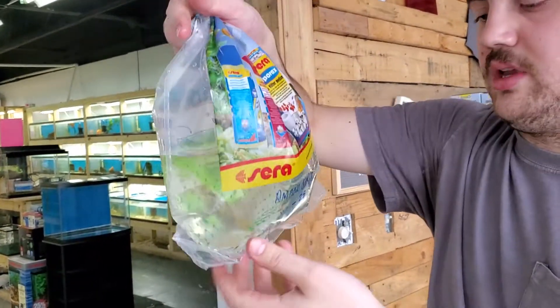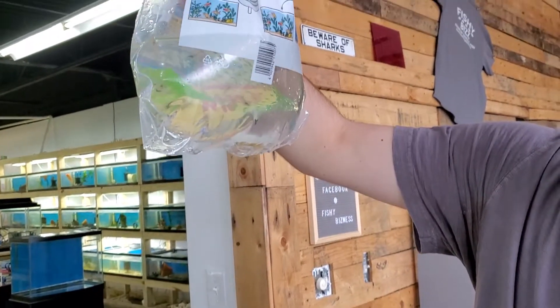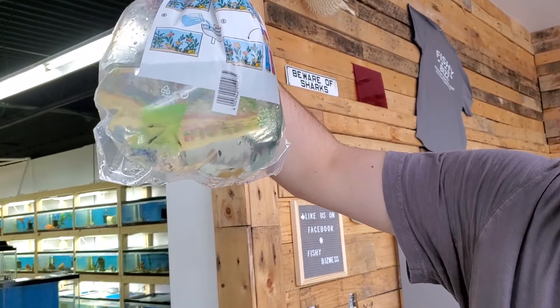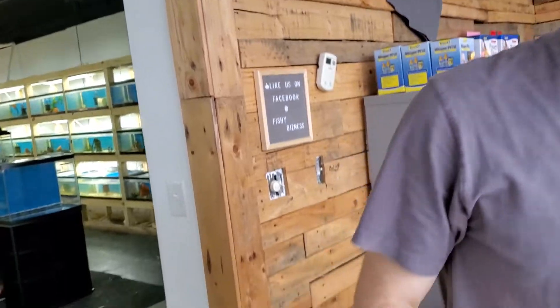Here's another thing we haven't been able to get in a while — amano shrimp. Great algae eaters. They get pretty big, honestly. The females I've seen getting almost three inches. They're definitely the best algae eaters out of any shrimp.